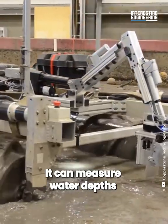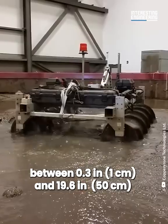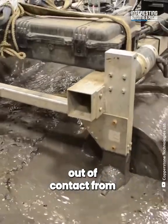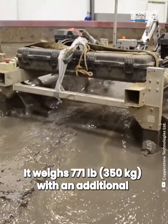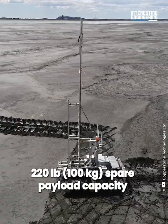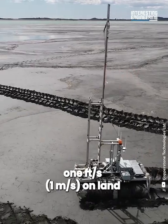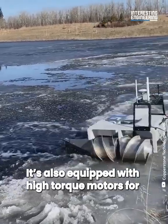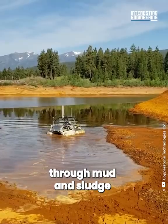It can measure water depths between 0.3 inches and 19.6 inches. It's important to keep the sludge out of contact from the surrounding environment. It weighs 771 pounds with an additional 220 pounds spare payload capacity. It can move at a top speed of 1 foot per second on land, and is equipped with high torque motors for hill climbing and navigating through mud and sludge.